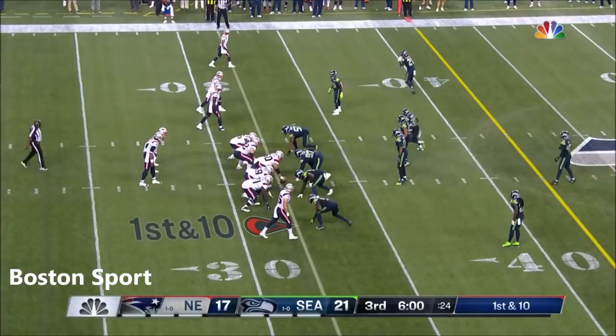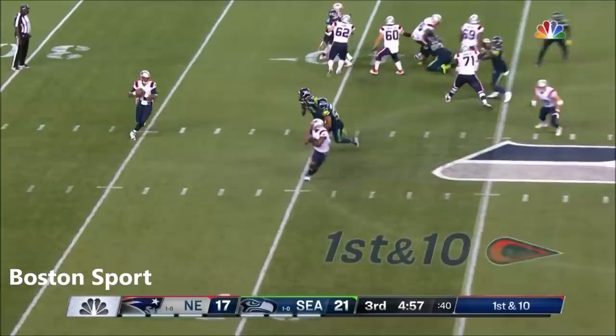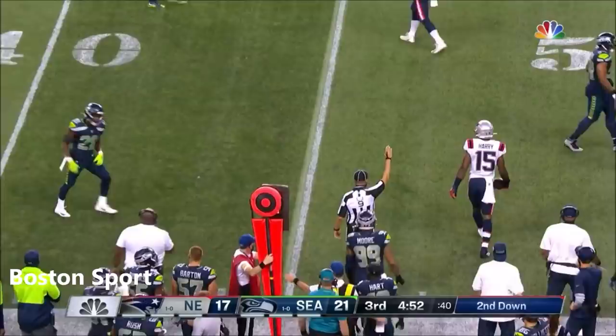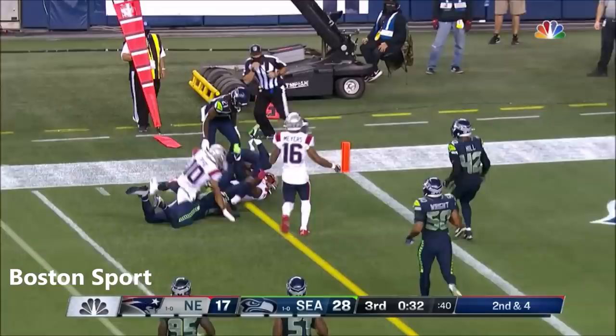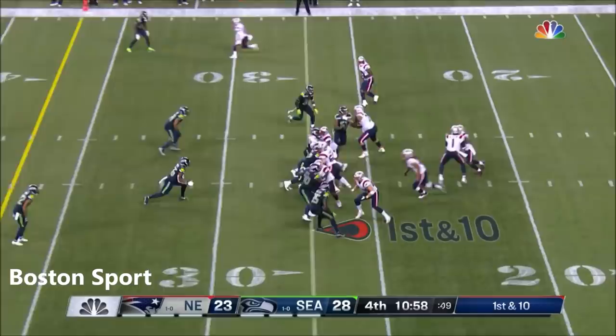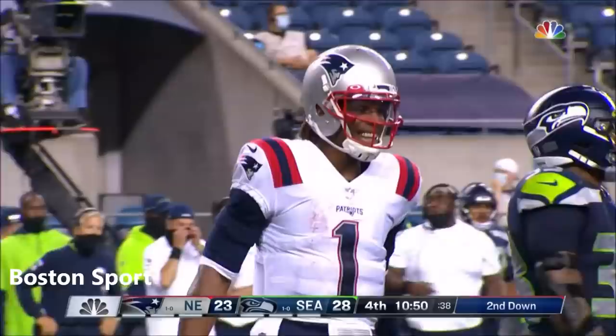Last week against Miami, a lot of holes in the middle of the field. Swing it out here — Harry makes the catch, slips the tackle, gets tackled up at the 35 by Shaq Griffin.